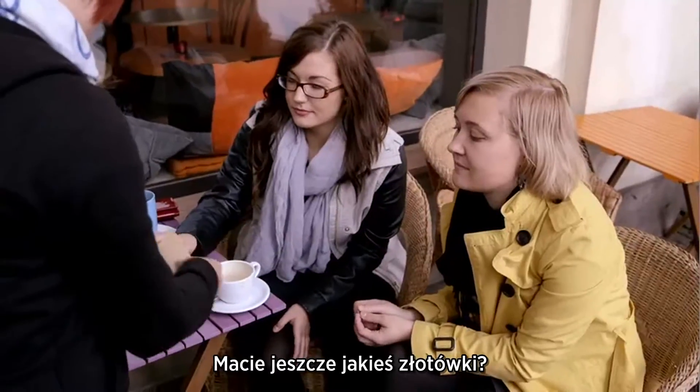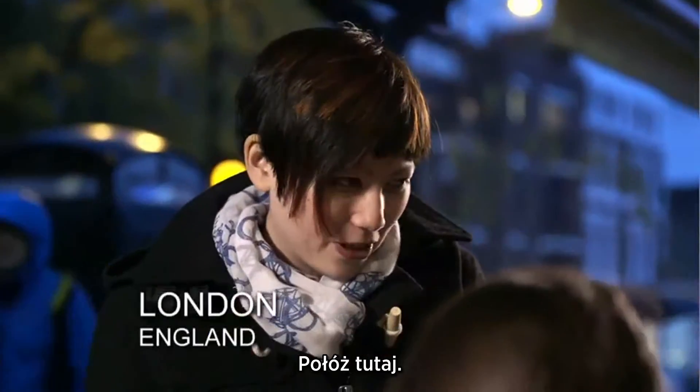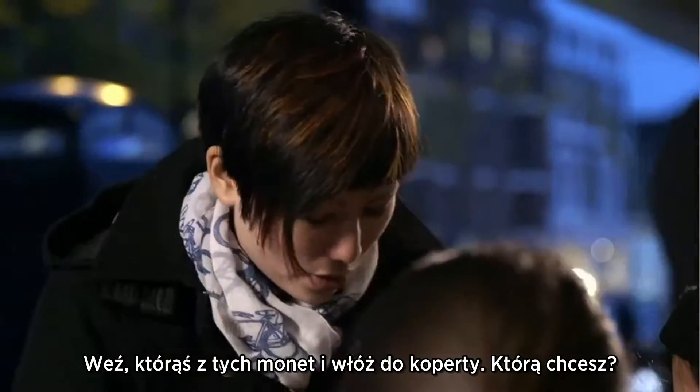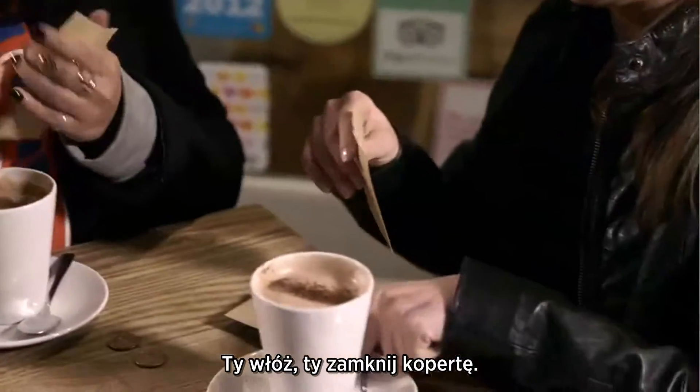If you've got another zloty, put it inside. Do you have any money on there? Yeah. Just place it right here. I want you to take any one of these coins — up to you — and put it inside the envelope, seal it up. You put them in, you seal them up.